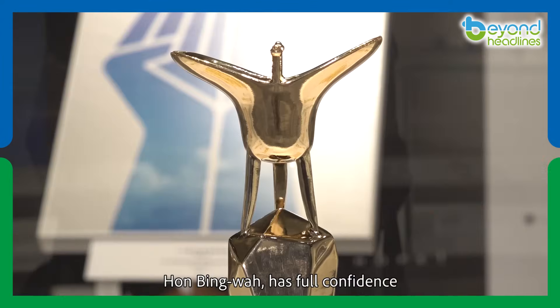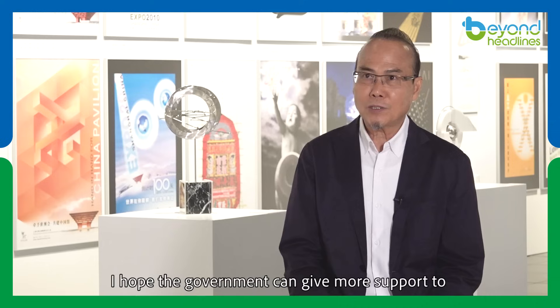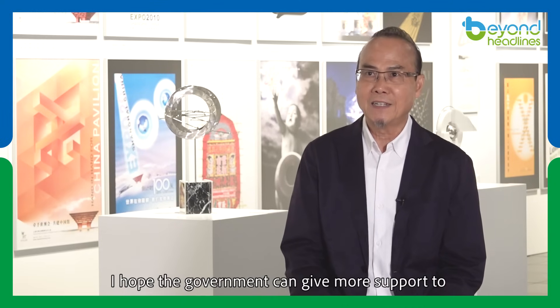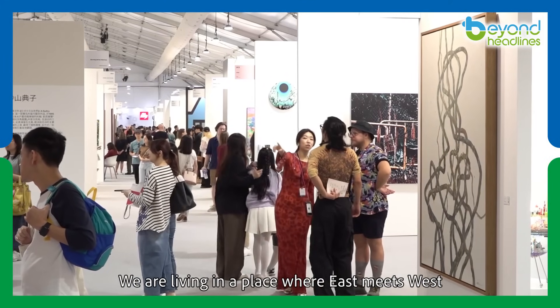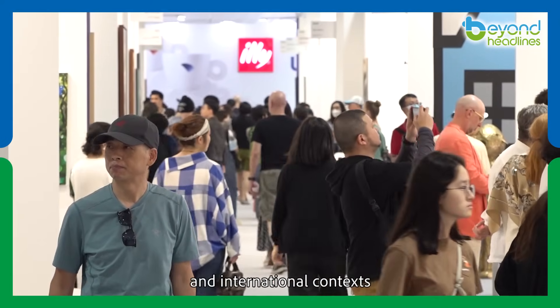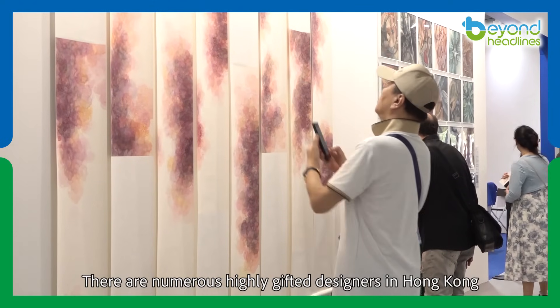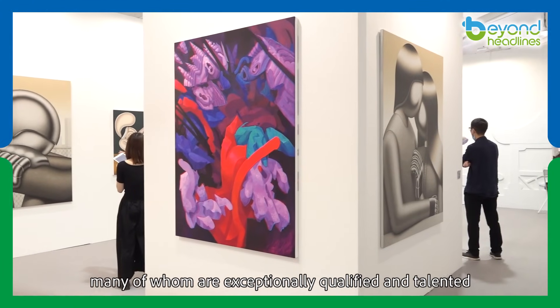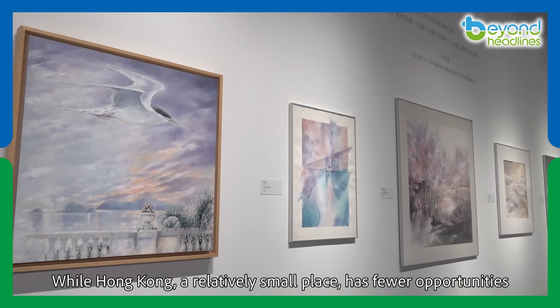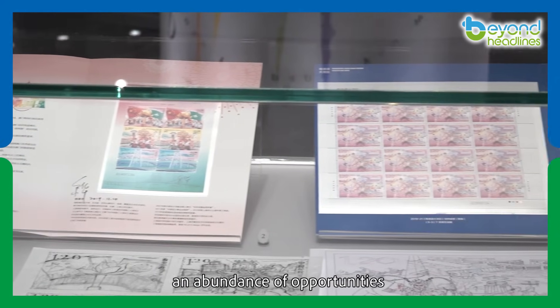Han Bing-wa has full confidence in the potential development of Hong Kong arts. He hopes the government can give more support to local Hong Kong artists and designers. We are living in a place where East meets West. We are familiar with artistic concepts in both local and international contexts, having a broader perspective. There are numerous highly gifted designers in Hong Kong, many of whom are exceptionally qualified and talented. While Hong Kong is a relatively small place with fewer opportunities, the opening up of the Greater Bay Area presents an abundance of opportunities for our artists and designers.